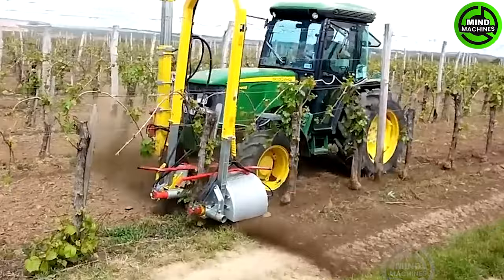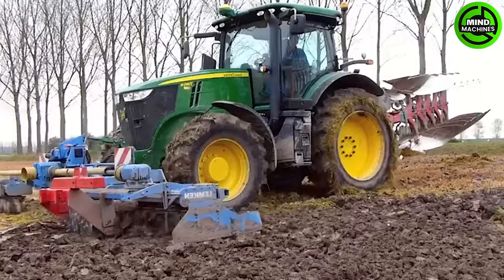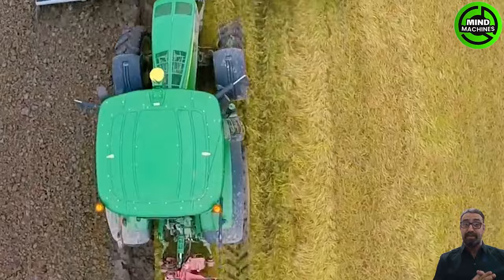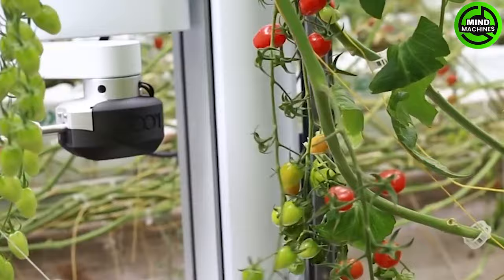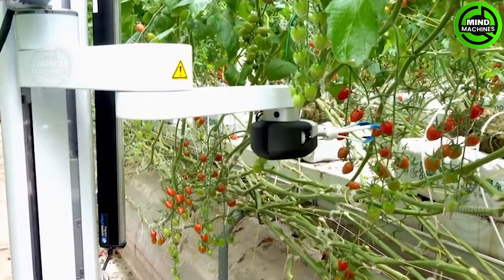This vineyard grass tiller works its magic, creating the perfect canvas for thriving grapevines. This machine is ready to slice and dice the soil for whatever crop adventure comes its way. Take a look at how this robotic arm harvests tomatoes so swiftly and precisely.